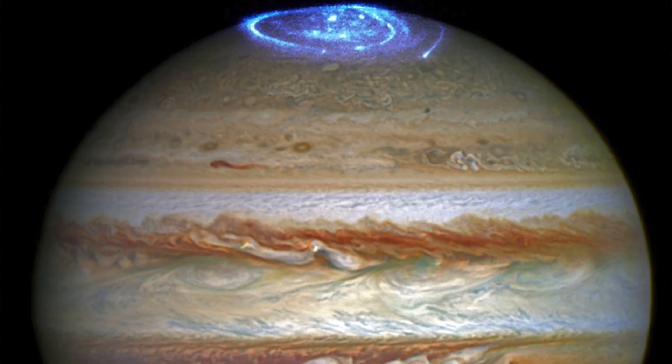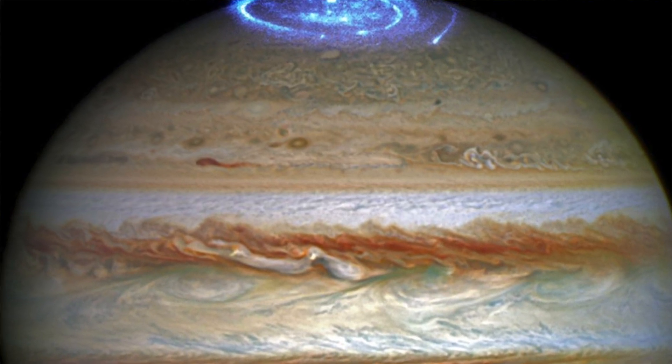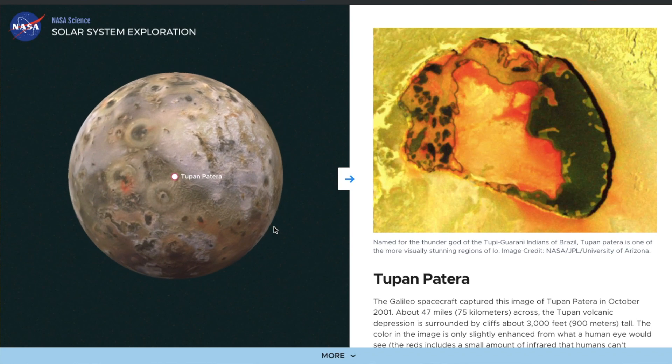Why is this even relevant or cool? Well, Jupiter — one of the planets in our solar system — has a moon, Io, which actually is very volcanically active. Like, there are literally volcanoes on it.